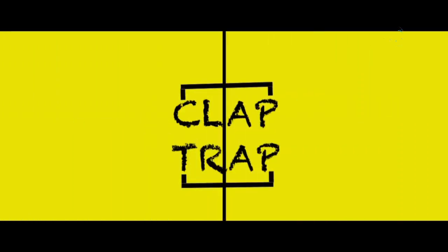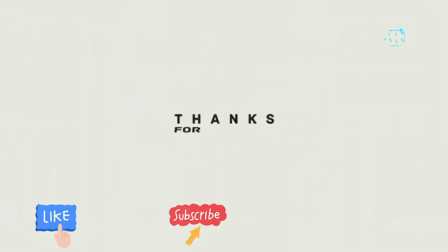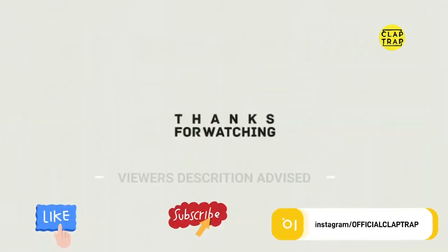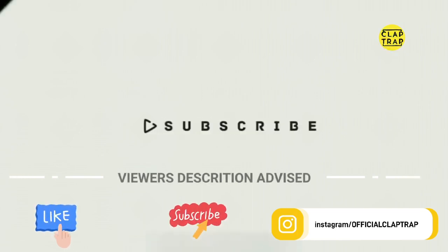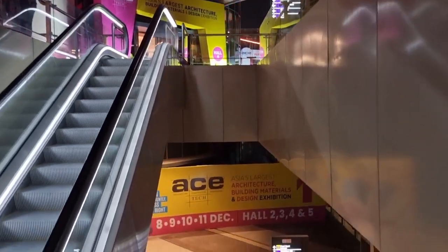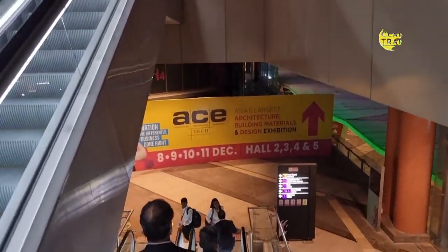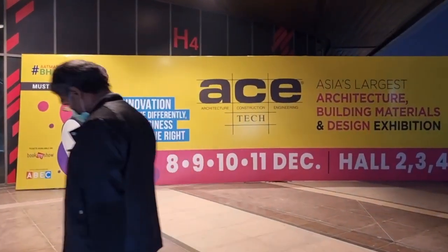Hello everyone, you are watching Club Tribe. We are back again. Today we are going to Pragati Maidan. There is an exhibition being conducted from 8th December to 11th December 2022. They conduct this exhibition almost every year. In this exhibition we get to learn a lot about Indian manufacturers related to home decor and furnishing items. It's an educational trip. Let's begin the video.